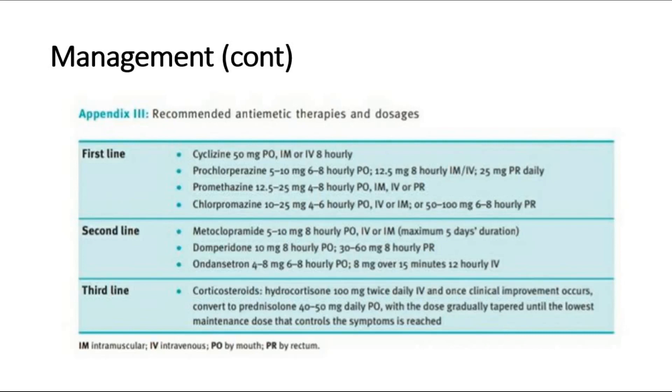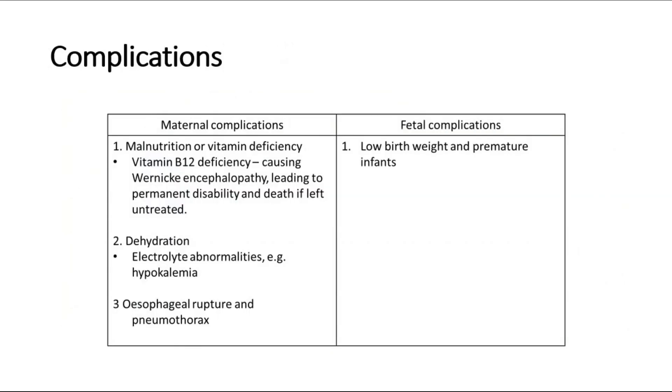The complications of hyperemesis gravidarum can be divided into maternal and fetal complications. Maternal complications include malnutrition or vitamin B12 deficiency, dehydration due to excessive vomiting causing electrolyte abnormalities, and also esophageal rupture and pneumothorax. Fetal complications may include low birth weight and premature birth. That's all for this video, thank you.